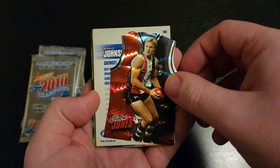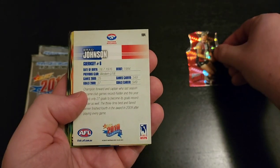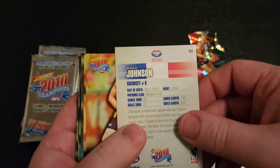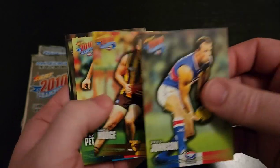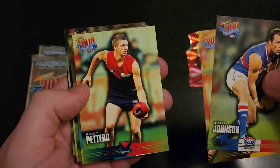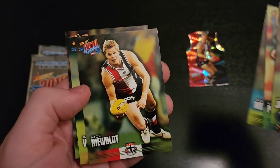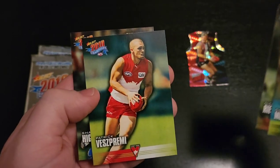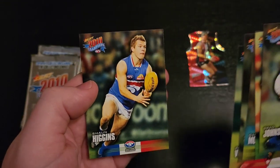We've got a jersey die cut of Clinton James — look at that — Brad Johnson, Luke Hodge, Ricky Peddard, Daniel Mutlop, Nick Riewoldt, Patrick Fez Premi, and Sean Higgins.